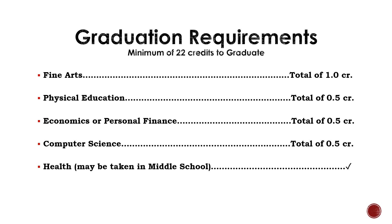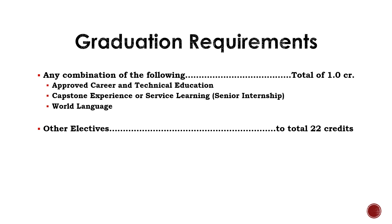Students must also take a Health class. The majority of students will fulfill this requirement at Brandon Valley Middle School. If students fulfill this requirement at the middle school, they do not earn credit but they do get to check it off their list. If you did not attend Brandon Valley Middle School or you know you did not take a Health class, please make sure you register to take a Health class before you graduate. One credit of any combination of CTE, Capstone, or World Language is required for graduation.